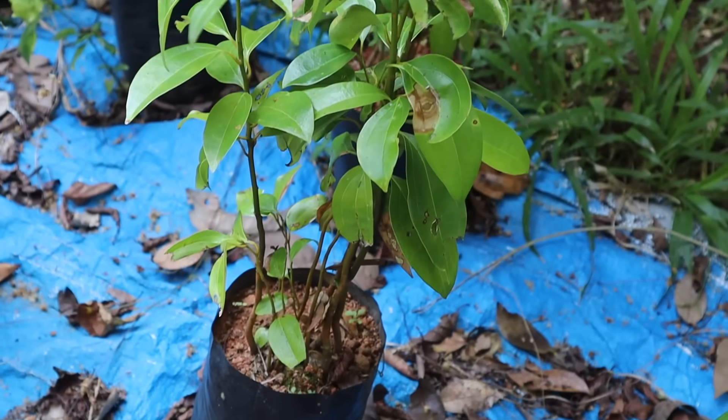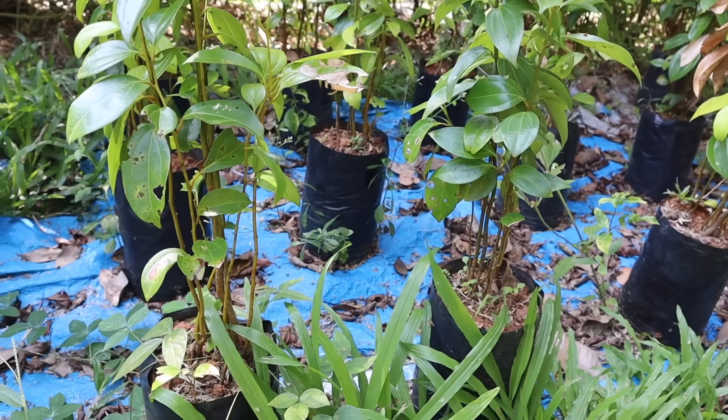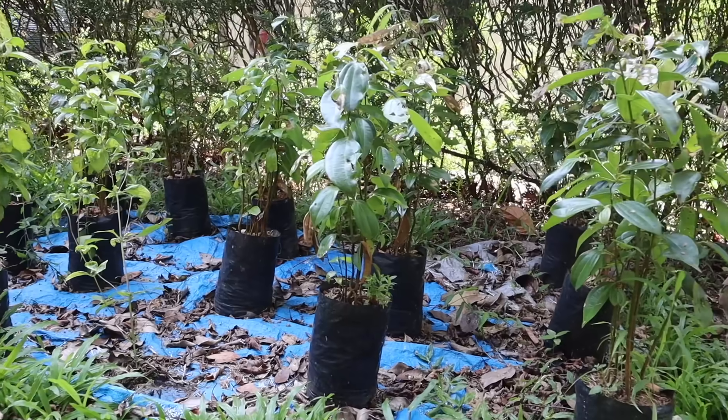We learned a couple of words too. We learned the word for the cinnamon plant — Ceylon cinnamon, the true cinnamon. And the small ones grown in the nurseries at the workers' homes are called Kurundu Pandora. We saw a bunch of these Kurundu Pandoras ready to be planted out in nice neat rows with nice neat gaps between them.